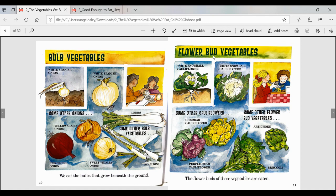Now we have flower bud vegetables — the flower buds of these vegetables are eaten. White snowball cauliflower, and some other cauliflowers: cheddar cauliflower, purple head cauliflower. Some other flower bud vegetables are artichoke and broccoli. Notice that all of the captions and illustrations on this page have to do with our heading.